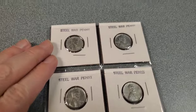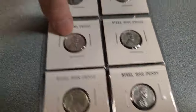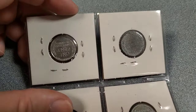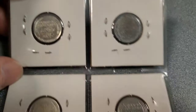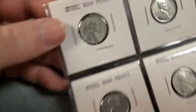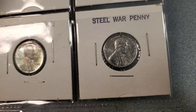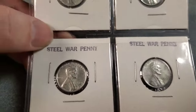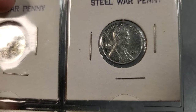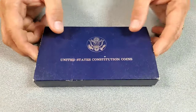We've got coinage. Steel War pennies made in World War II. I got one of these when I was a kid - loved it, thought it was amazing. 1943, and I think they're all 43 - actually that's a 44 up here. Because aircraft manufacturing was needing the copper, so they went to steel pennies. This one says United States Constitution coins.